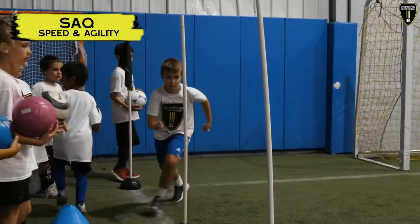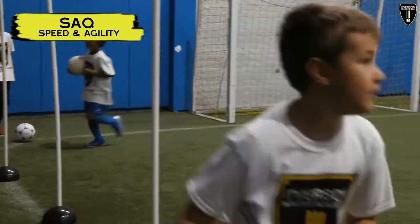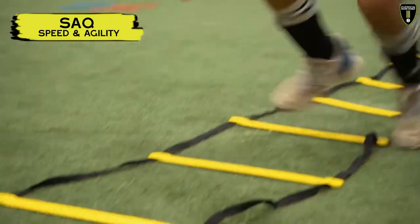Our SAQ is to make our field players quicker, faster, so they can get to the ball first before the defenders.